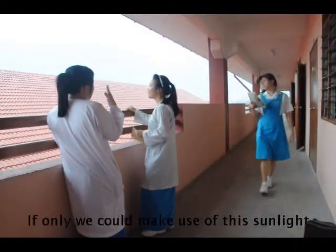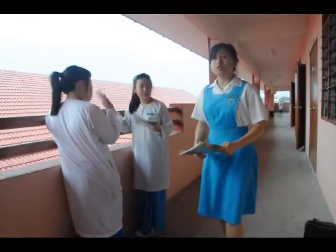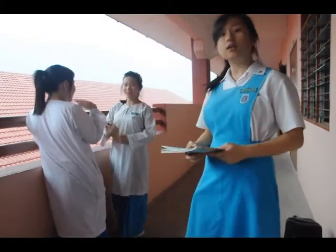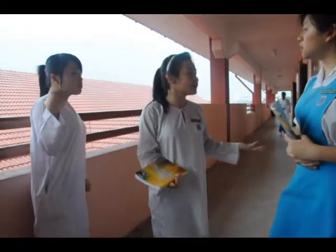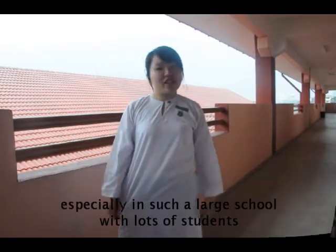Sunny weather! If only we could make use of this sunlight! I know, right? So, the third way is that we should install solar panels on the roofs of our school. Although it's costly, it's able to save up a lot of energy in the long run. It can also conserve energy and reduce carbon footprint, especially in such a large school with lots of students.